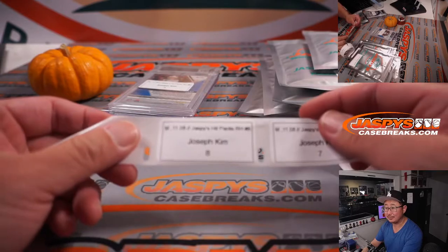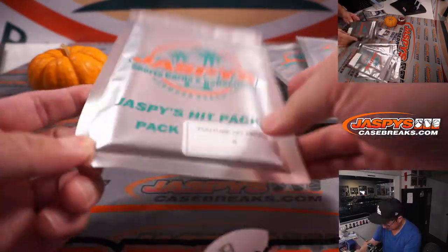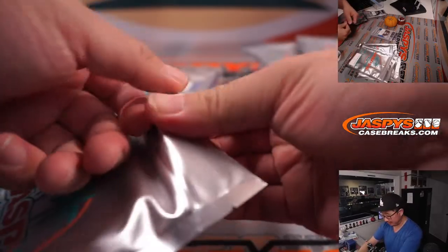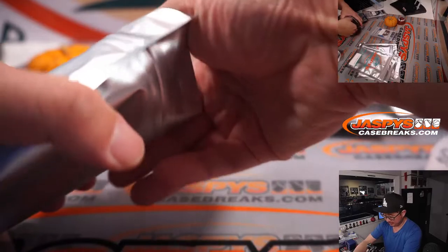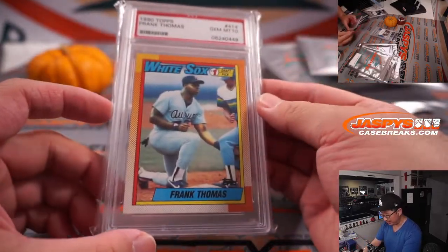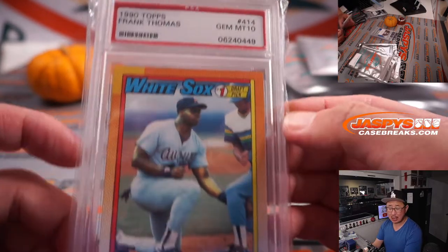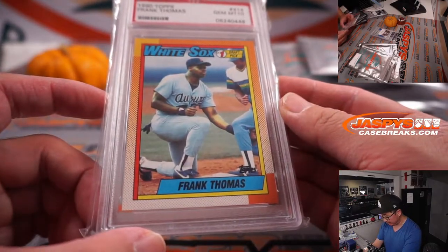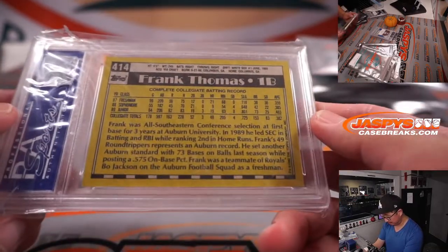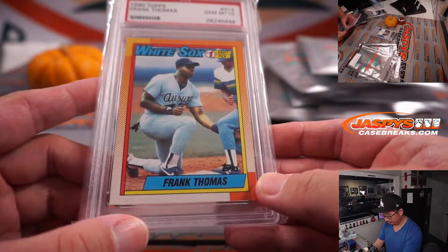Pack eight. We've got PSA 10 Gem Mint Frank Thomas, 1990 Topps Baseball. Pretty nice. Pretty good.